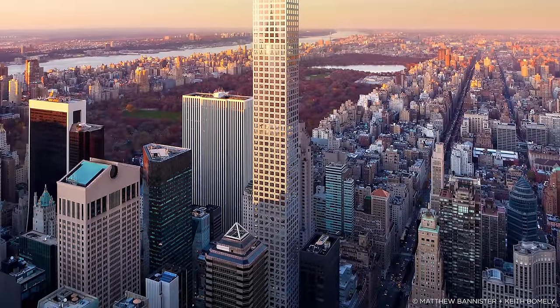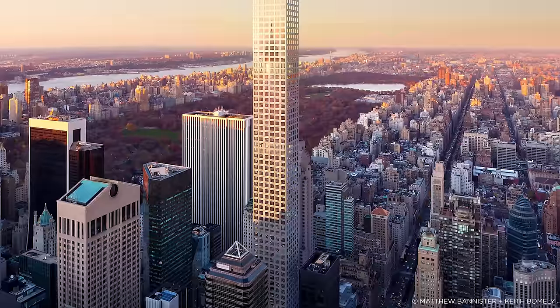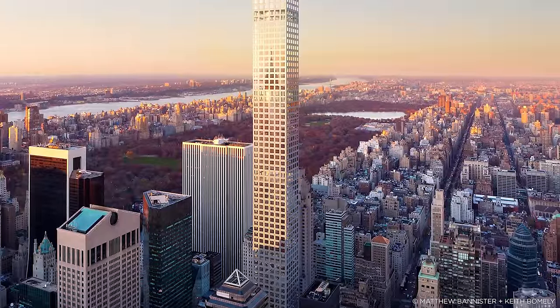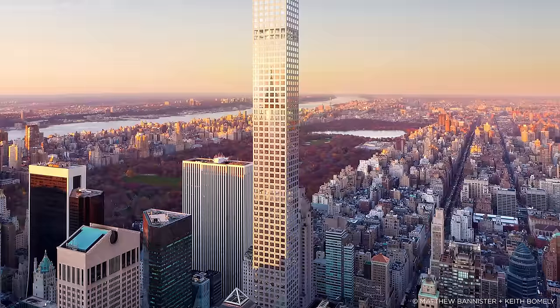New York has always inspired with its high-rise buildings, a city synonymous with skyscrapers that gave definition to the term. But the heights, engineering and design of the latest building to join its skyline is truly remarkable.